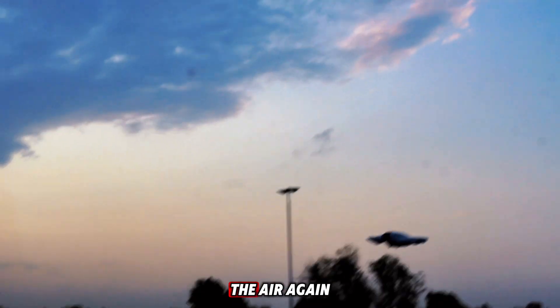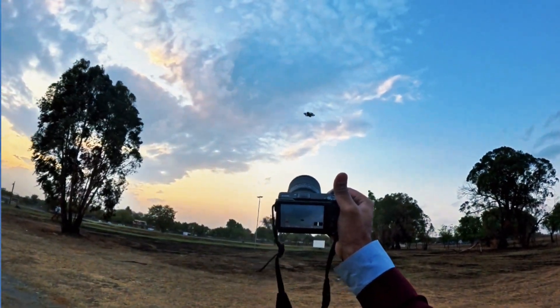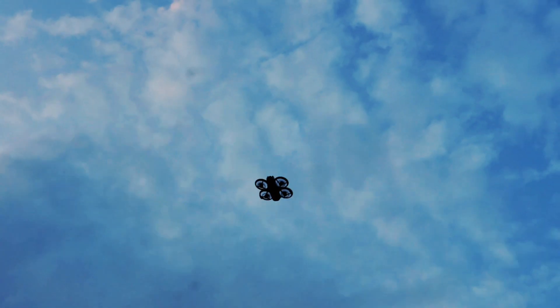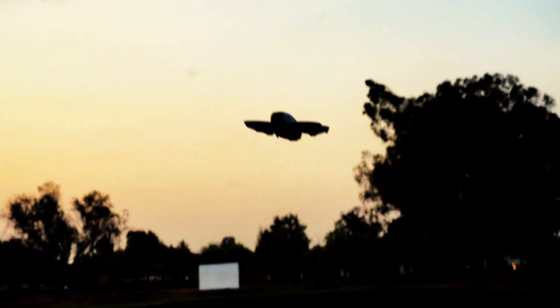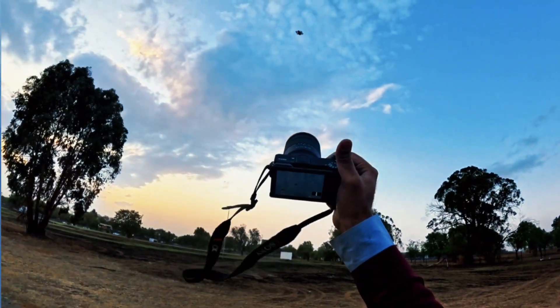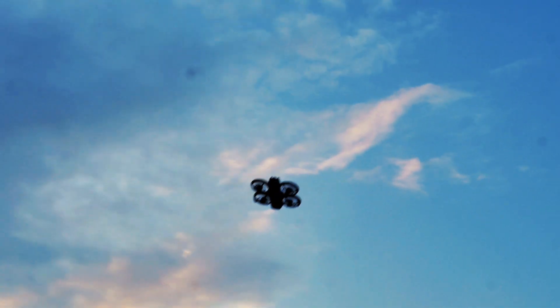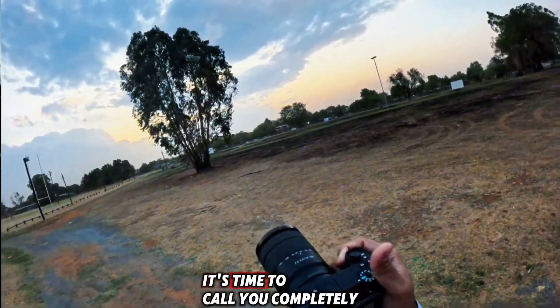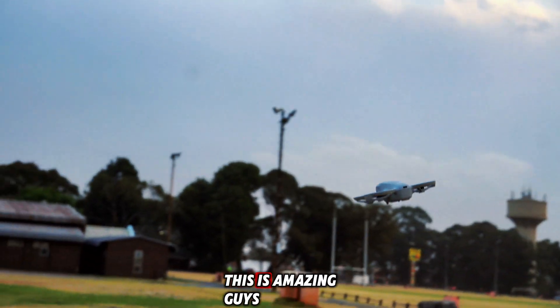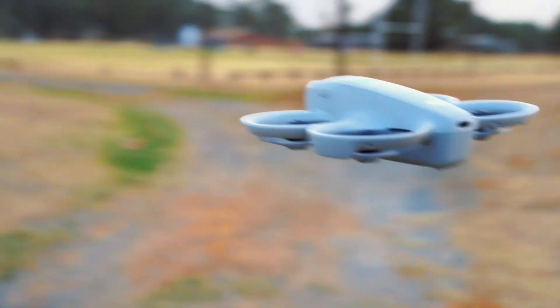Let me send it up in the air again. It's trying to hold position quickly, trying to be stable in one place. This is amazing, guys — a small tiny drone. I'm really impressed.